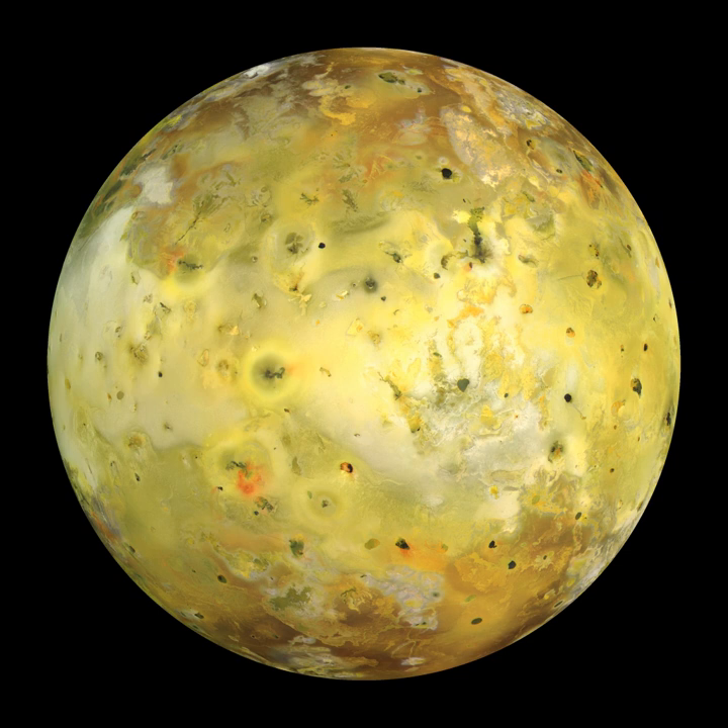Lava flows represent another major volcanic terrain on Io. Magma erupts onto the surface from vents on the floor of paterae or on the plains from fissures, producing inflated compound lava flows similar to those seen at Kilauea in Hawaii. Images from the Galileo spacecraft revealed that many of Io's major lava flows, like those at Prometheus and Amorani, are produced by the buildup of small breakouts of lava flows on top of older flows.